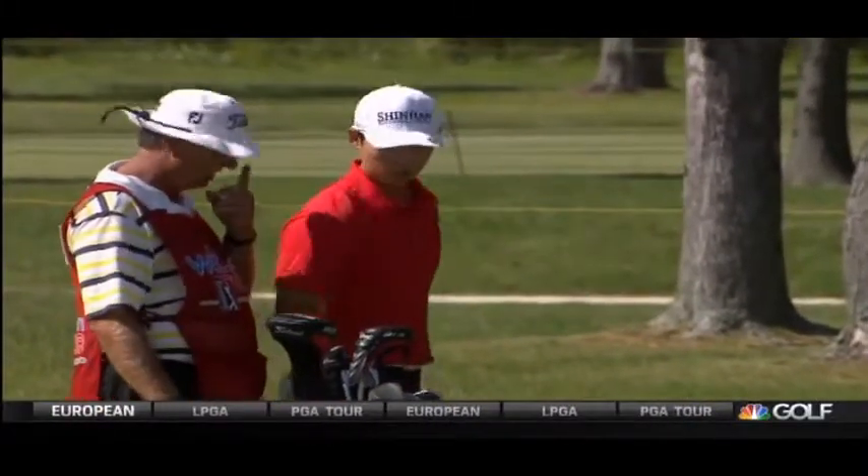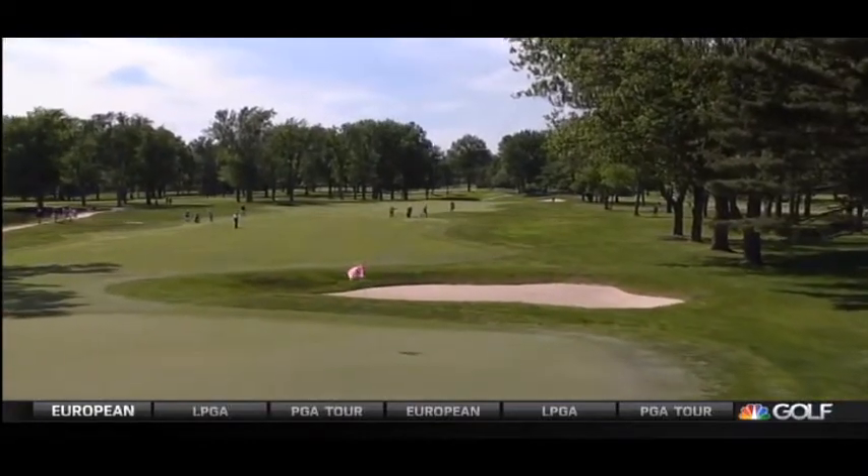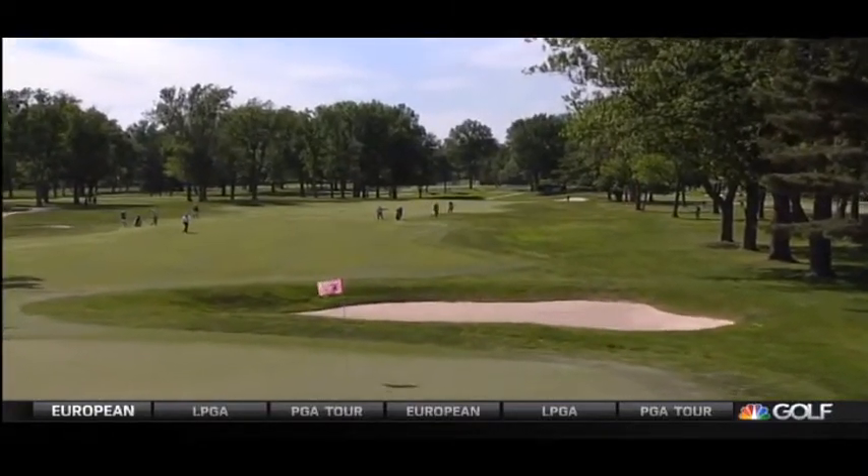Up at 15, Wee Kim getting ready for his second. He pulled his tee shot into the bunker, got actually a bad kick to get into this bunker.